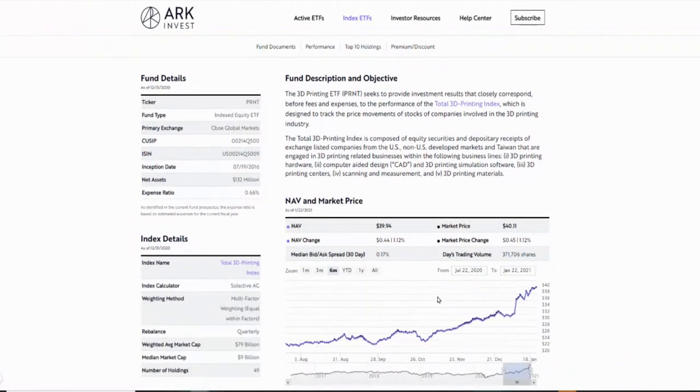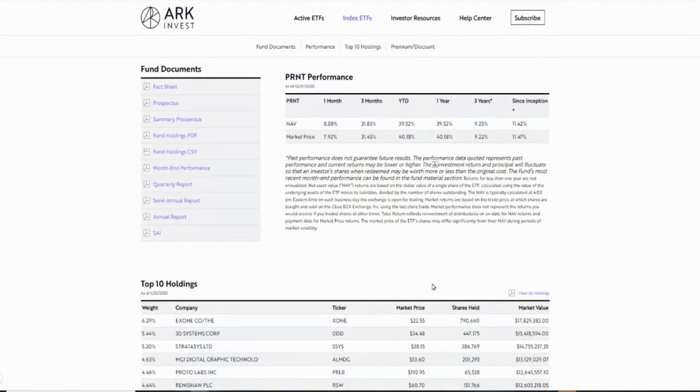One of my subscribers pointed me to some key information — that Cathie Wood in the last 10 days has actually added Desktop Metal to their portfolio of 3D printing, which is awesome. As you can see here, they've actually added Desktop Metal, and they bought the stock at an average of about $25 a share. Right now the value of that position is about $12.5 million. Guys, this is incredible news. This is validation that when I first covered this stock I said I see potential in it. So now that she has actually added it to her portfolio, that gives me even more confirmation.